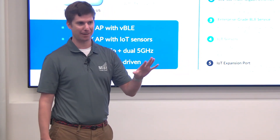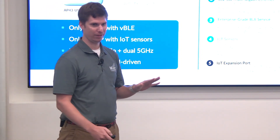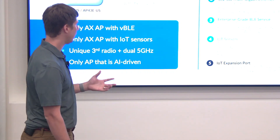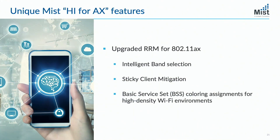For MIST, it's all about the software. This AP and 11ax is more of a data source for us — it's all about the data. If you don't have the data, you can't do anything. This AP and 11ax allows us to do more than we've ever been able to do before, specifically around RRM. 11ax enables a number of new vectors to achieve a better RF experience.